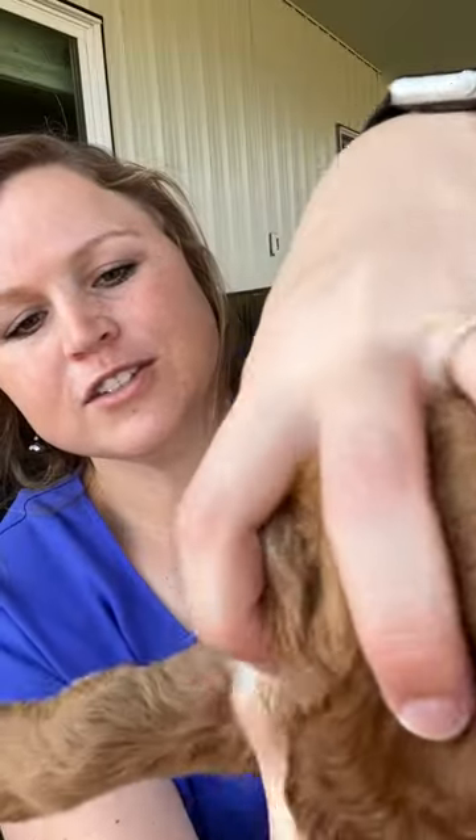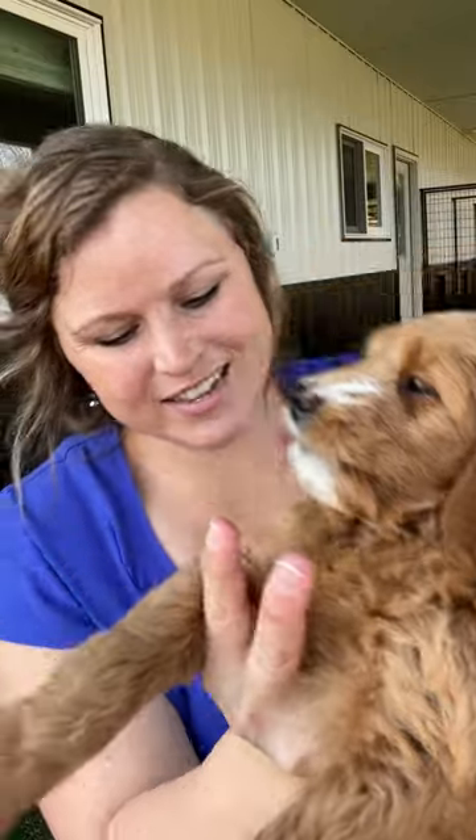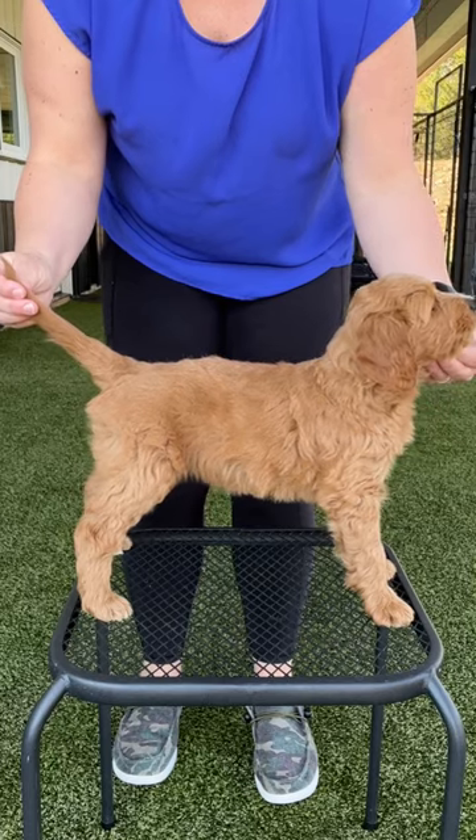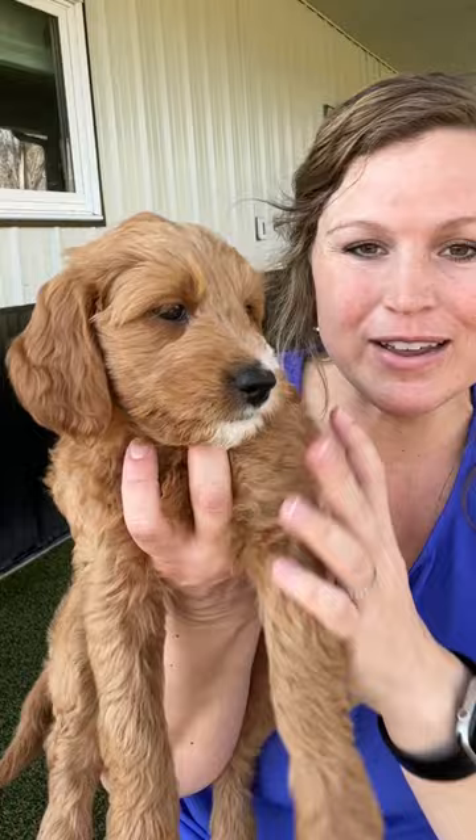So another thing I want to show is that she has got perfect teeth, really nice teeth. And her structure here is really nice. I'm just so excited about this whole litter — we've got availability and they're ready to leave this weekend. Let's go ahead and get her down and see how she runs around.